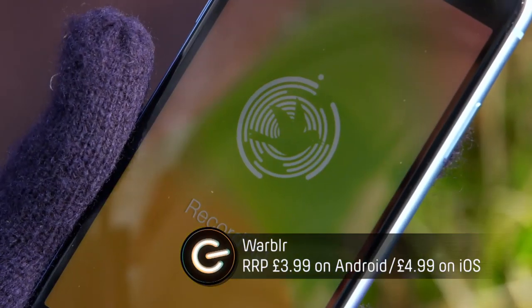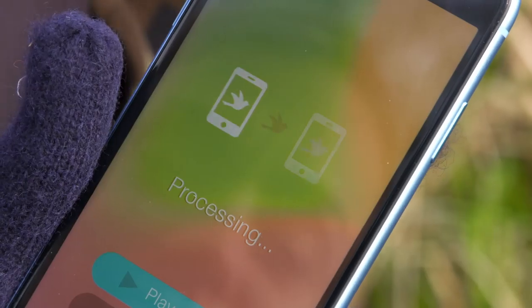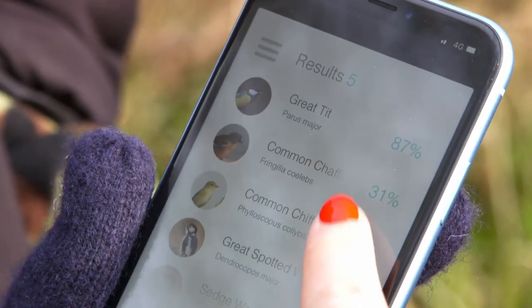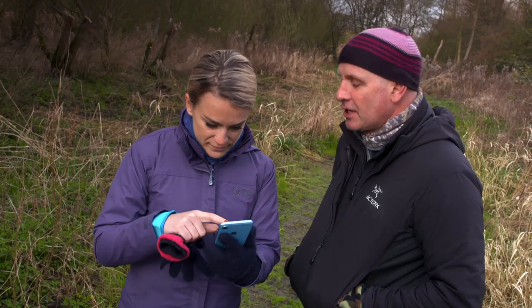You simply press this big button and it records the sound, then it'll identify the species and bring up some useful information and pictures to boot. It's saying great tit — and yes, there's a great tit there. What else have you got? The common chaffinch. Chaffinch? No, there's no chaffinch singing there.